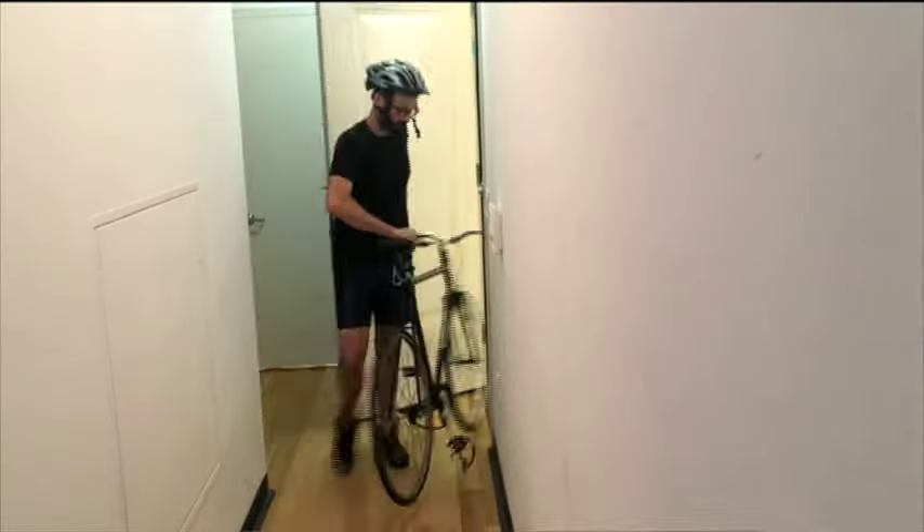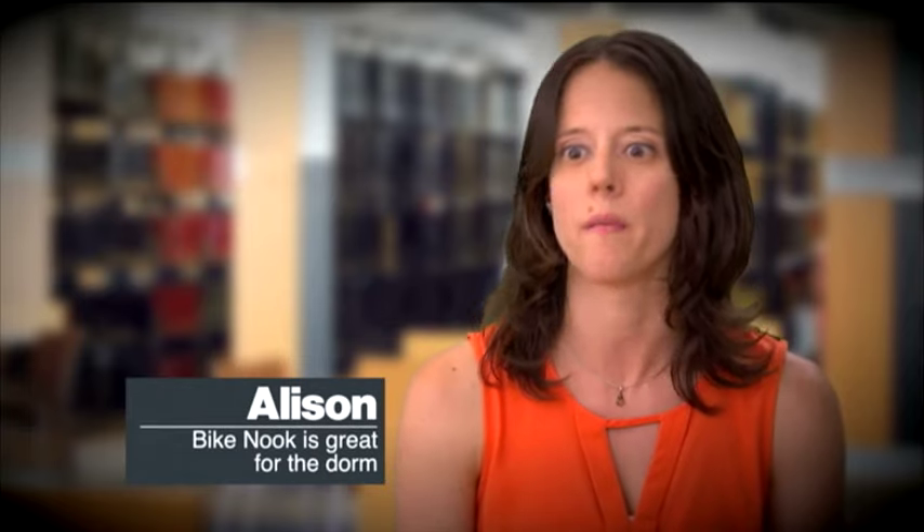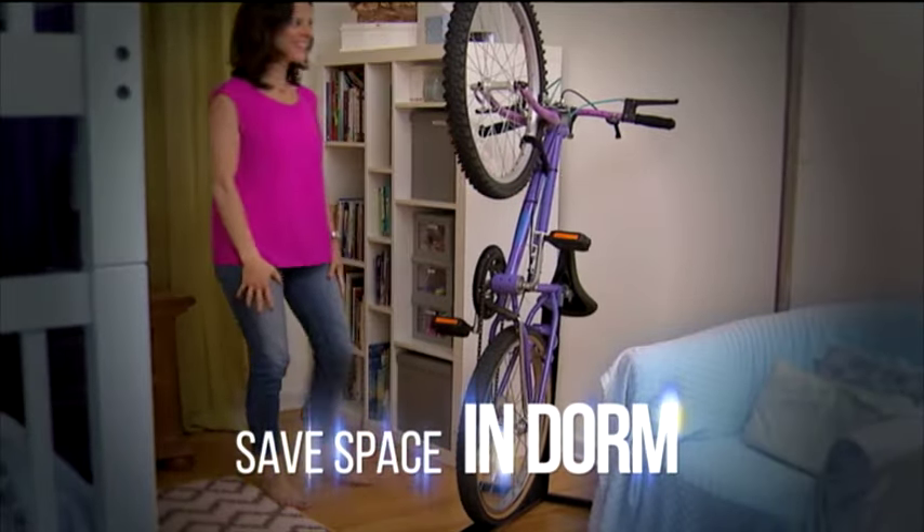The problem is storage. To lean it against the wall, it leaves marks on the wall, it falls over. I really like this bike storage unit because it stands my bike up and it takes up the least amount of space possible. I ride my bike everywhere on campus, but storage is really a problem. And now that I have this, I can store it in the corner upright and I just have so much more room.